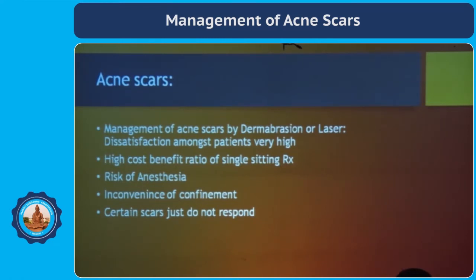The management of acne scars — we have been treating them with either dermabrasion or laser ablation. The dissatisfaction rate among patients is very high because there is a high cost-benefit ratio of a single sitting of treatment, there is a risk of anesthesia, there is inconvenience of confinement, and certain scars just do not respond.